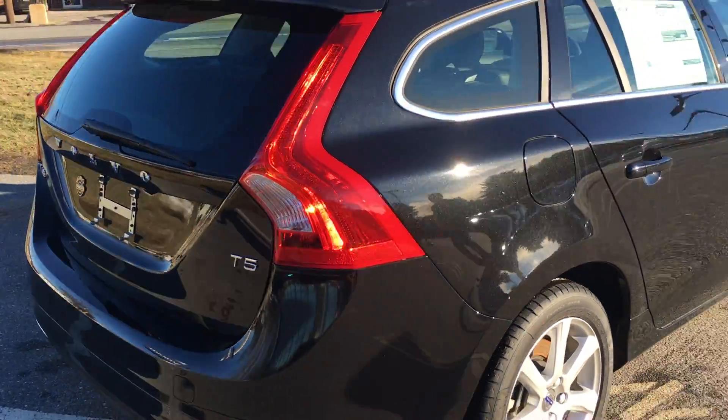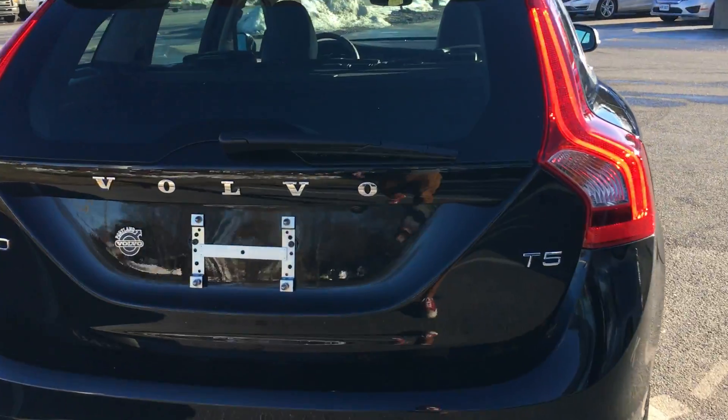It does have a personal car communicator, so you walk up to the car with the key in your pocket. Nice park assist camera in the back along with rear park assist.